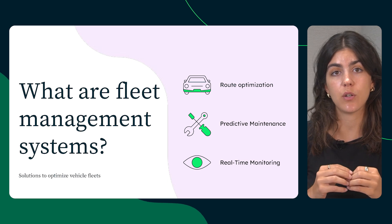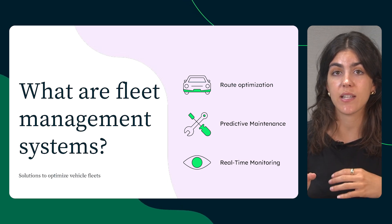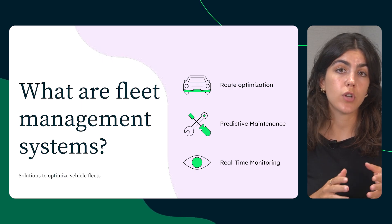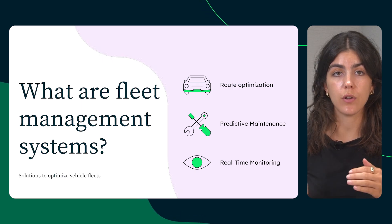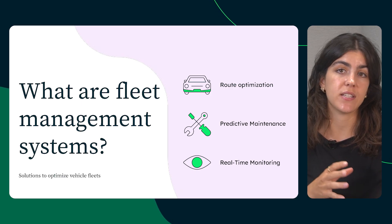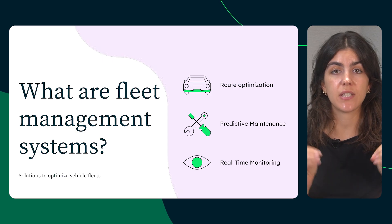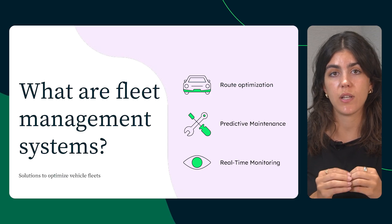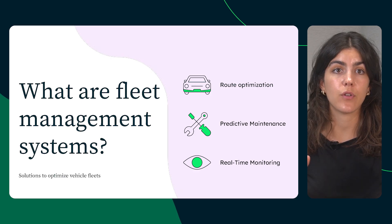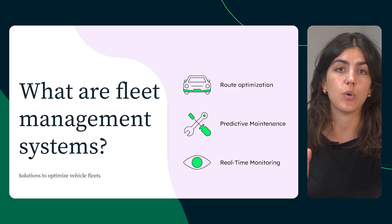Fleet management systems are comprehensive solutions that monitor, analyze, and optimize vehicle fleets by leveraging data from GPS trackers, telematic devices, and sensors. The key functionalities include route optimization, smarter planning to reduce fuel costs, predictive maintenance where alerts help prevent downtime, and real-time monitoring to ensure operations stay on track. AI-driven fleet management takes these capabilities even further by enabling faster automation, smarter decision-making, and scalable operations.